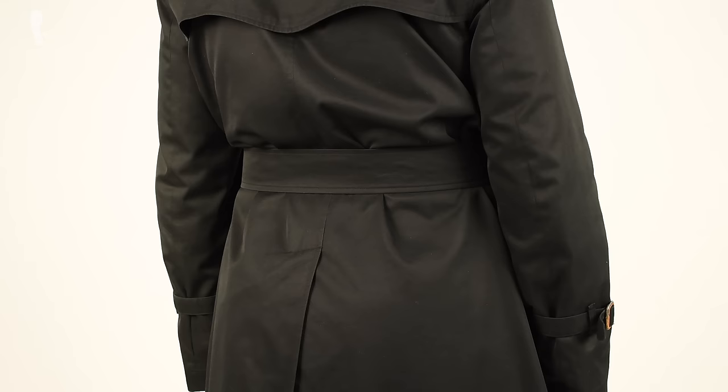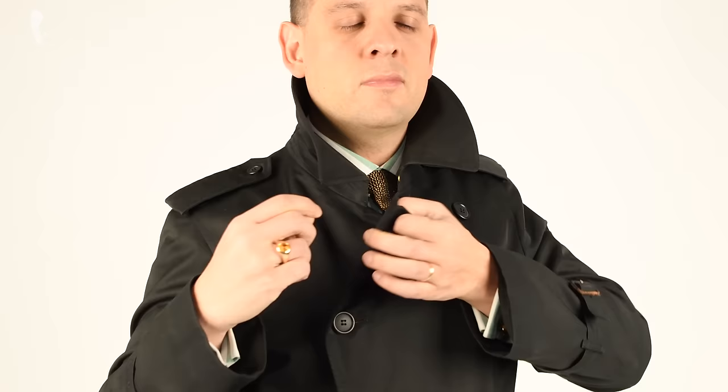I like this trench coat for travel because it's dark and it doesn't pick up dirt very quickly. That being said, if I could buy it all over again, I'd probably get it in a charcoal color or maybe dark navy because it's more versatile than black.